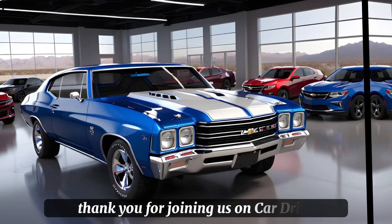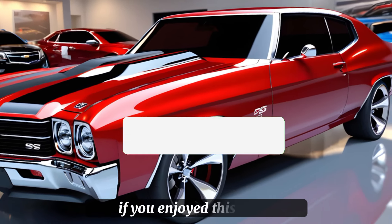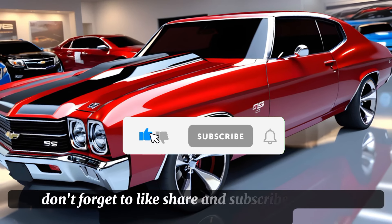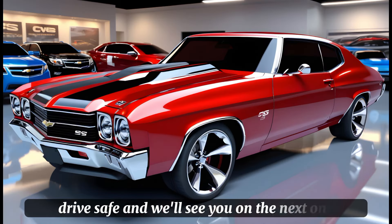Thank you for joining us on Car Drive for this review of the 2025 Chevy Chevelle SS. If you enjoyed this video, don't forget to like, share, and subscribe for more automotive content. Drive safe, and we'll see you on the next one.